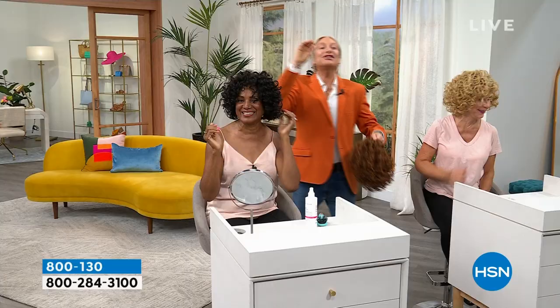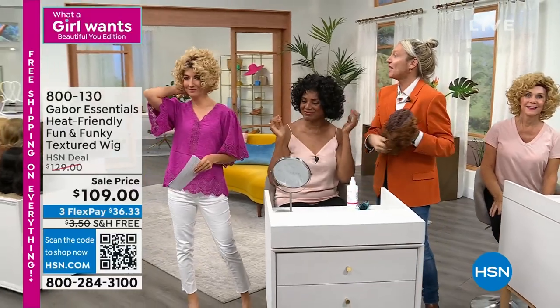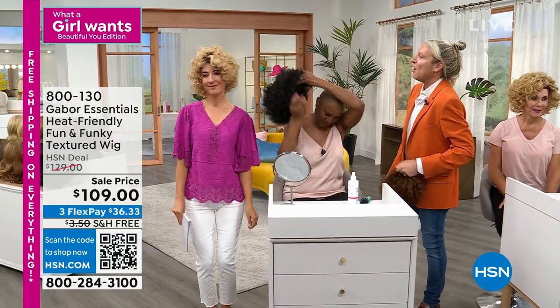My husband said, 'What are you doing?' I said I'm holding my hair down, I don't want it to blow. He said, 'I thought you said Gabor is not going to come off.' So I took my hands off and it stayed. I walked and that thing was blowing and blowing — and it stayed. It's got a unique stretch lace base, one size fits all, with touch fastenings at the back. It will stretch to the size of your head and have a perfect fit each time.